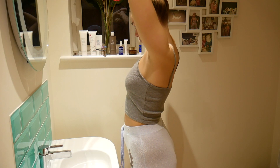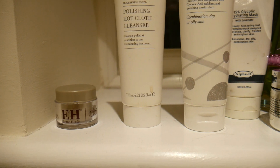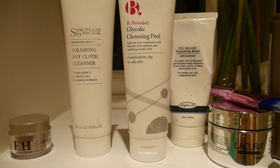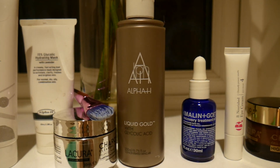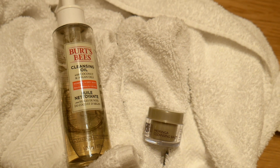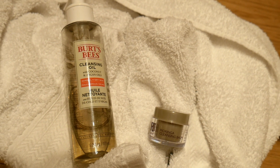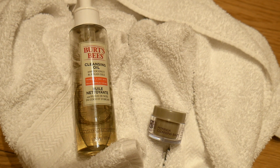If you want to see what I use to refresh my skin at night, please keep on watching. First, I like to tie my hair back from my face and get ready for the cleansing situation that's about to happen. Here's a little overview of the products I'm going to use tonight - it looks like a lot but I promise it's very simple, and I'm using quite a range of budgets so there's something for everyone.